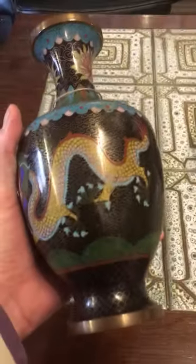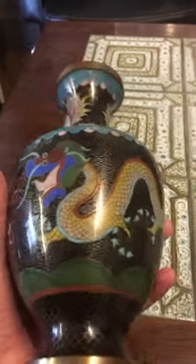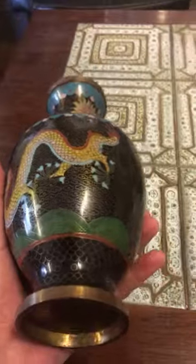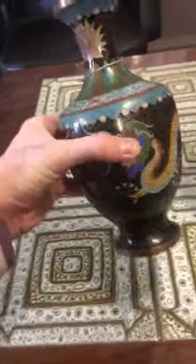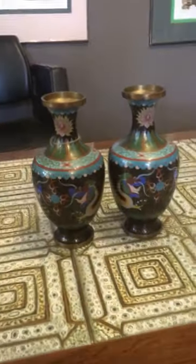We've got this really colourful dragon design with a lovely floral surround, and a lovely mix of colours — the yellows, the blues, the turquoise, a sort of black and gold themed finish on the main body.